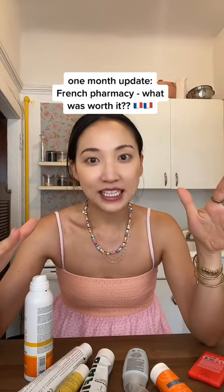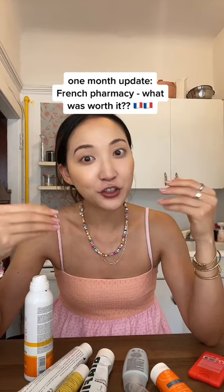It's been about a month since I've been back from Paris and I want to give you an update on my French pharmacy purchases to see which one was worth it and which one wasn't.